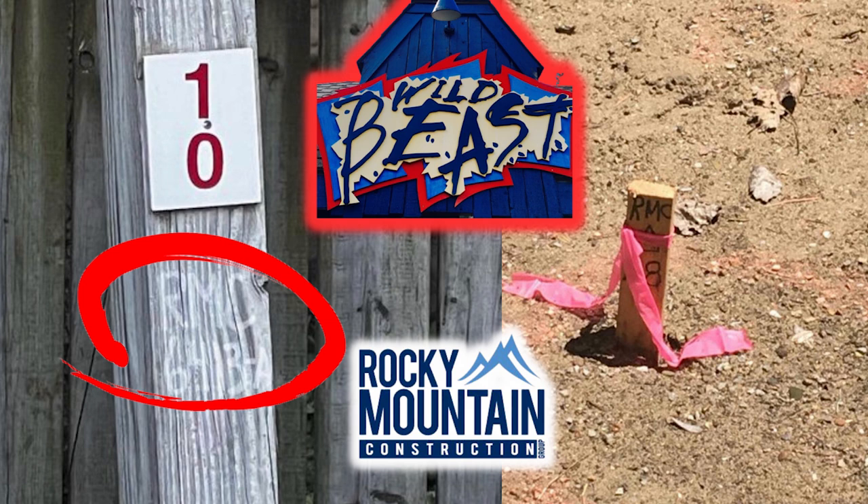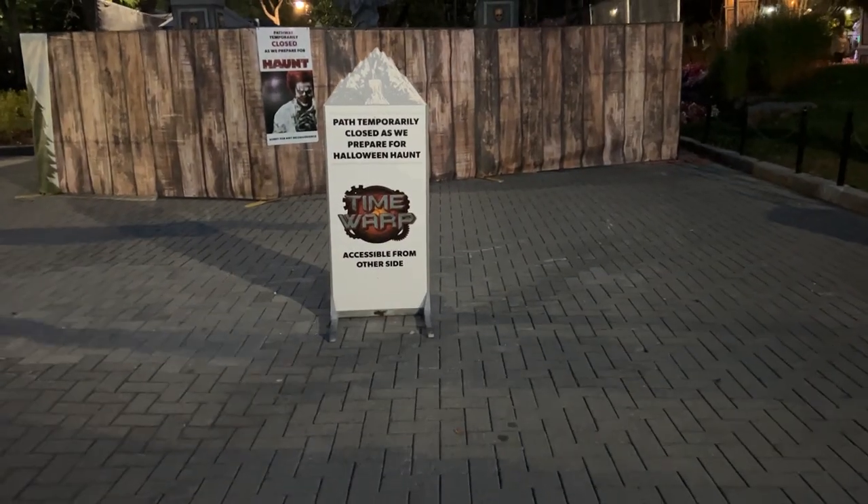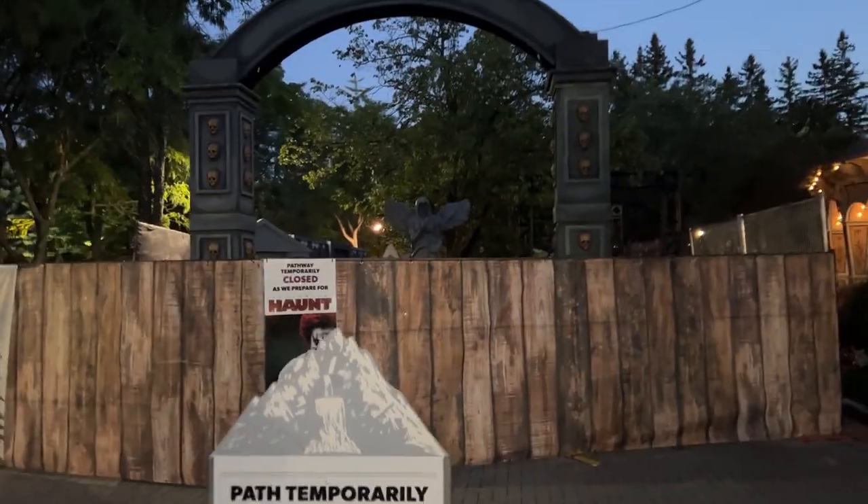We are definitely going to hold on to our Gravity Group reno, hopefully for 2024. There are a lot of markings all over the footings of Wild Beast, and the utility lines are marked inside Wild Beast as well — so again, digging is going on. Halloween Haunt prep...